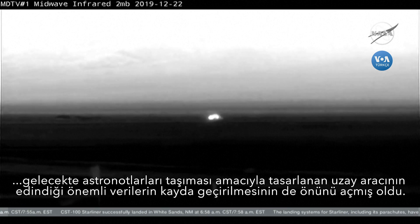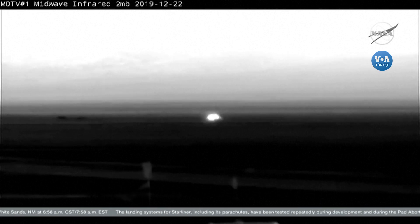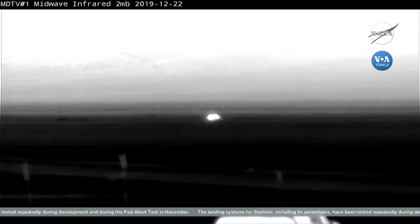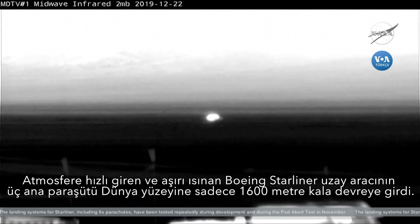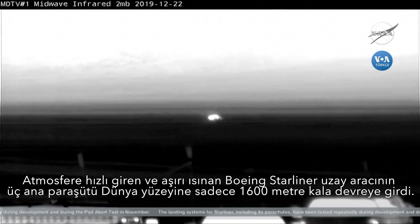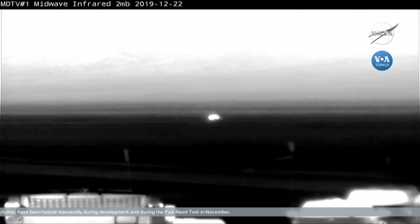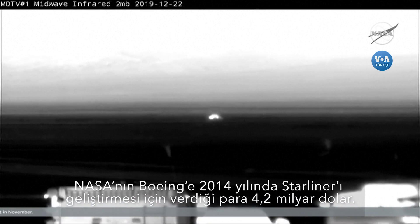Main chutes are jettisoned — that will keep those chutes from pulling Starliner away as the landing recovery team makes their way toward it. Today's landing time was 6:58 a.m. Central Time, or 5:58 a.m. Mountain Time local for Starliner. That was two days, one hour, and 21 minutes into Starliner's historic orbital flight test.